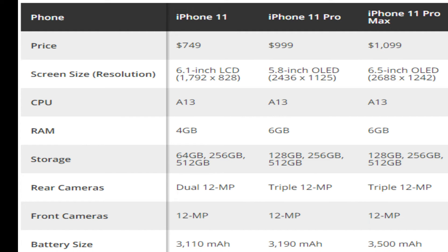Many separated features you can see in iPhone. iPhone 11 Pro: screen size resolution 6.1 inches, LCD 1792 x 828, and CPU A13, RAM 4GB.